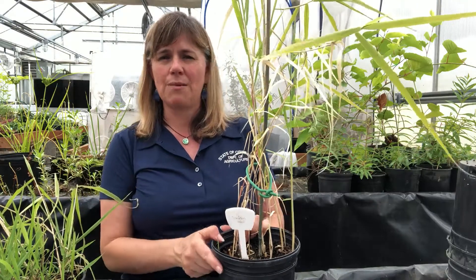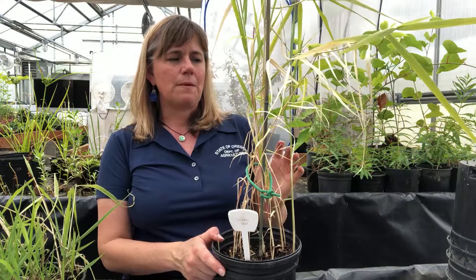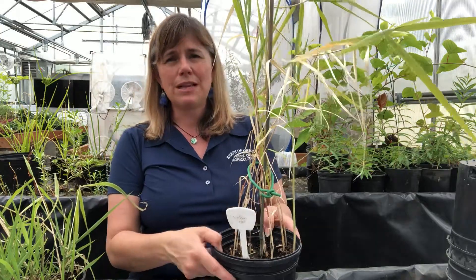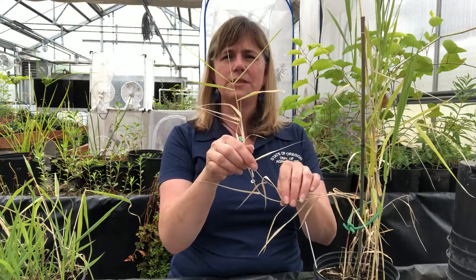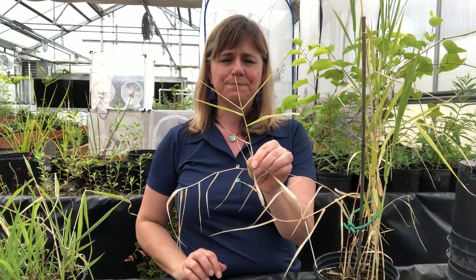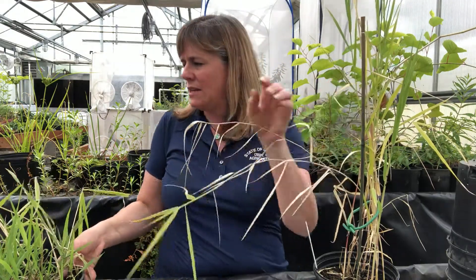Reed canary grass is problematic throughout Oregon, especially in Western Oregon in moist, meadowy, wet areas. But Phragmites has the ability to definitely outcompete even reed canary grass, and there is some similarity in the way that their leaf forms stand out away from the stem.